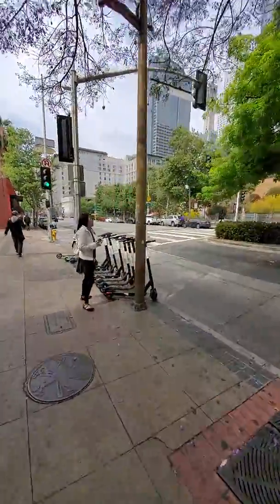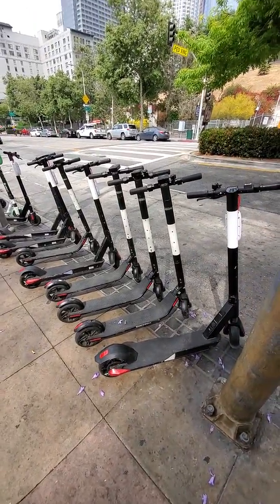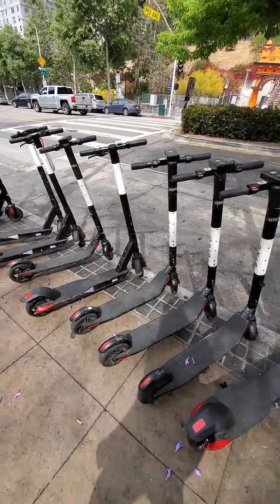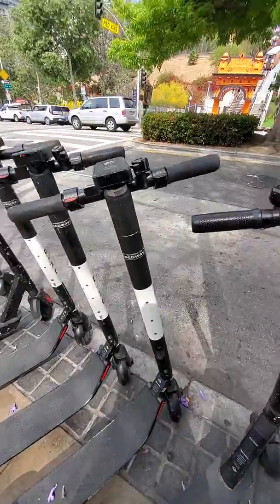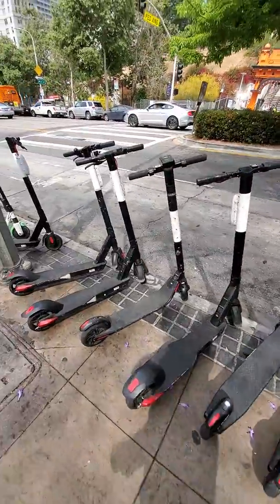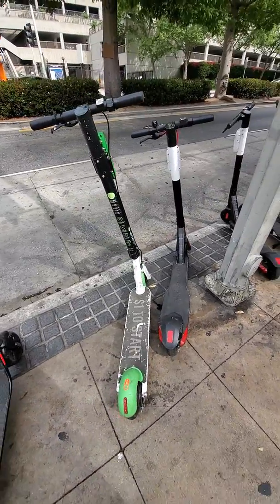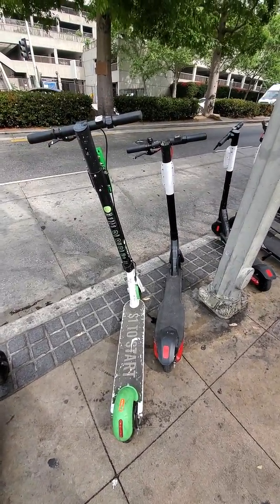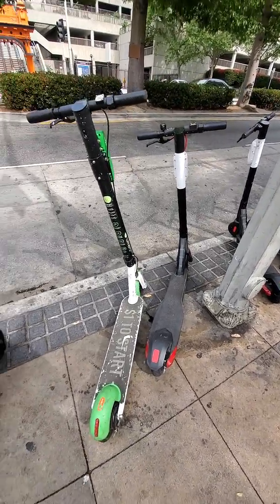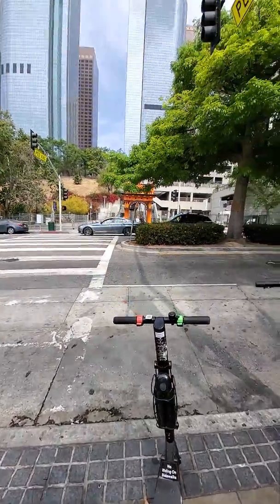Here are those scooters I was telling you about. Some of them are through the Los Angeles government. This one is a Segway-style — it goes a little faster. If you don't want something that goes as fast, they have these Lime-style ones which I believe are part of Los Angeles. They also have them through Uber — I don't see any Uber ones right now, but that's the principle behind it all.